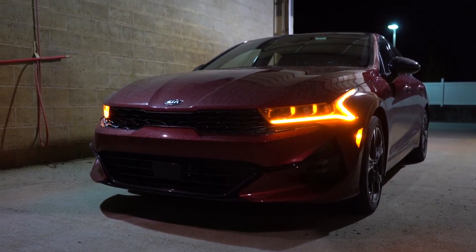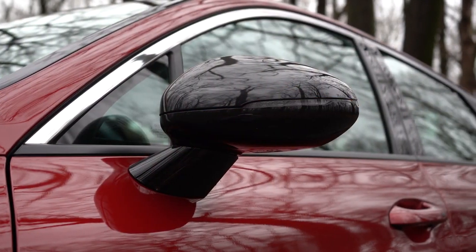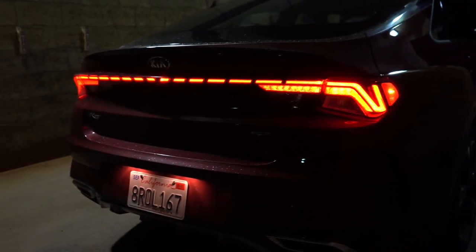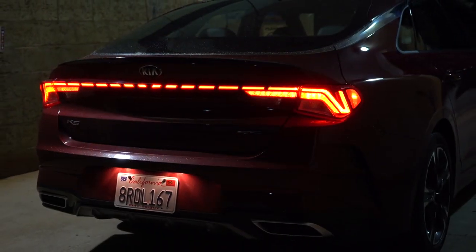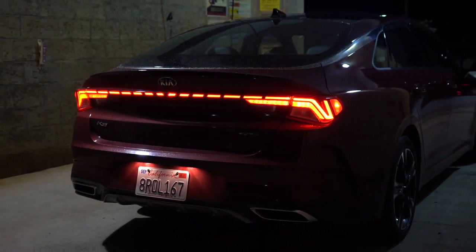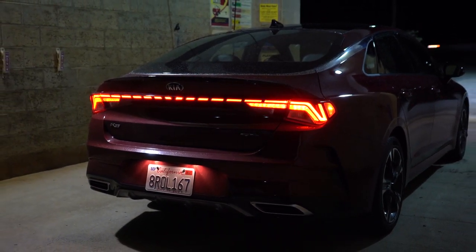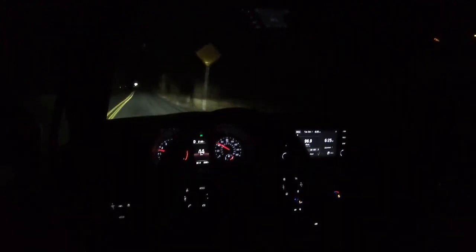At night, LED integrated turn signals come standard with GT Line and up, as do LED taillights. The taillight design isn't a solid LED light bar — it's broken up, which makes it unique compared to everything else on the road. There's plenty of illumination for night driving. During my week with the car, waking up early for work, I had zero visibility issues and everyone else could see me clearly thanks to LEDs all around — a nice added safety feature.